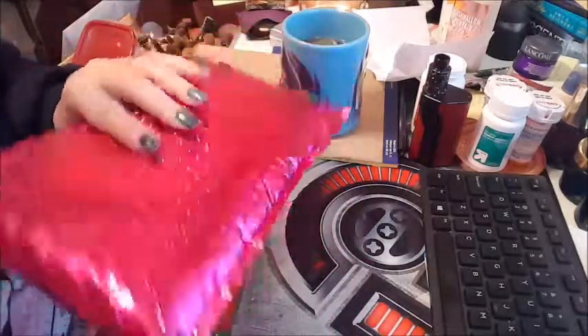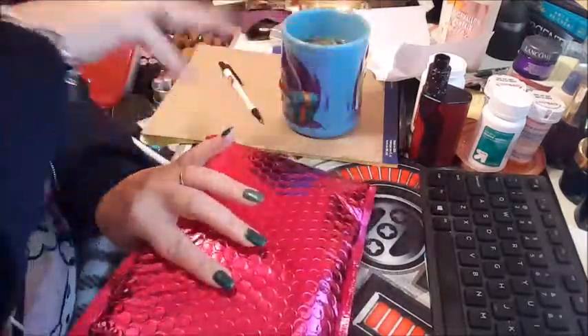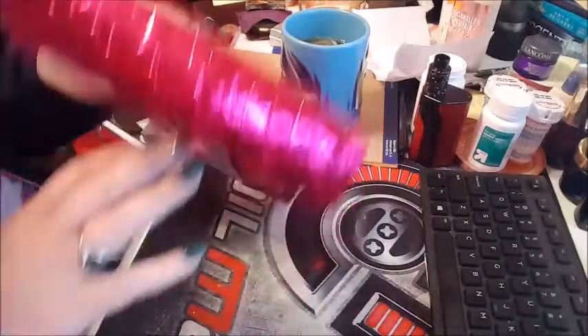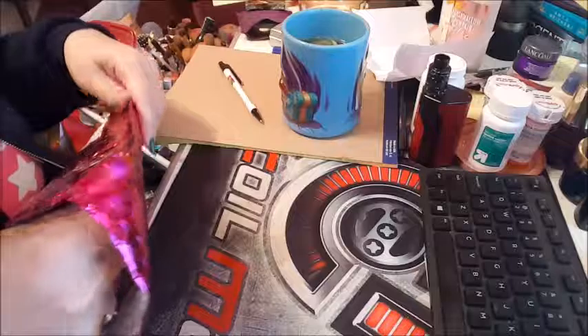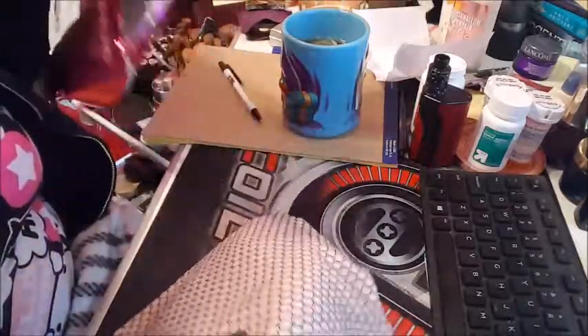Hey guys, Melinda here. Pardon the mess — I'm working from home today, but I got my Ipsy in and I wanted to get this recorded so I could play around with it.